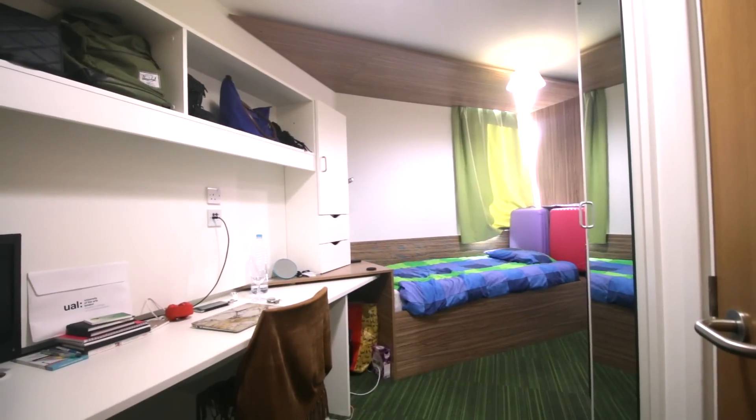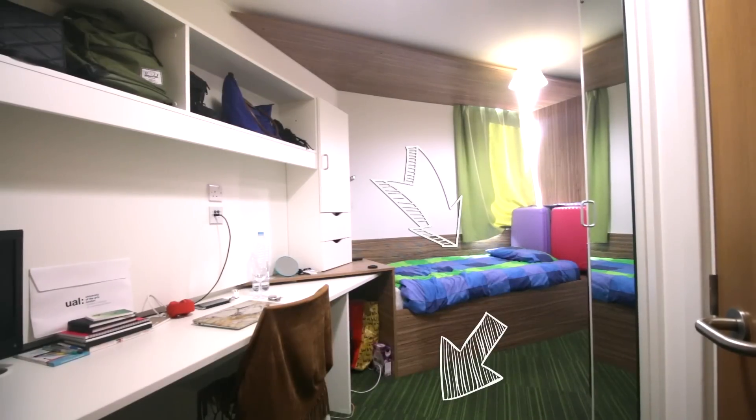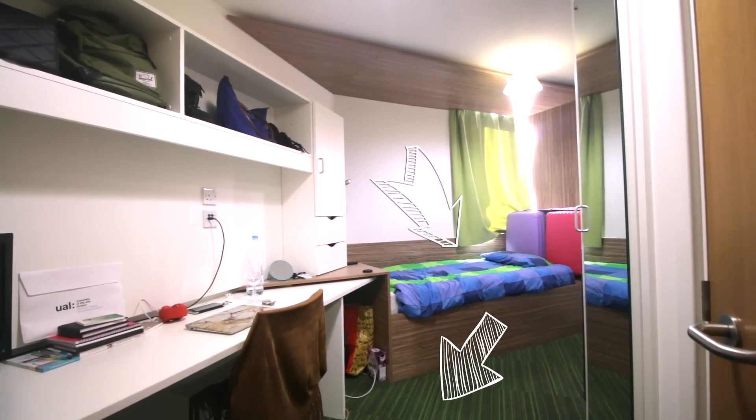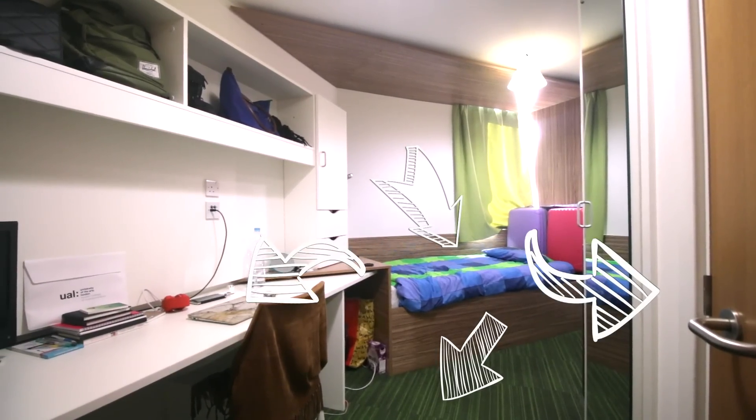So let's begin! When you enter my room you will see my bed by the window, a spacious strip that I use as a yoga and exercise area. To the left is my workstation and shelves, to the right is my closet and the door to my bathroom.